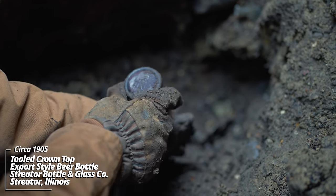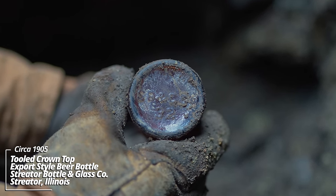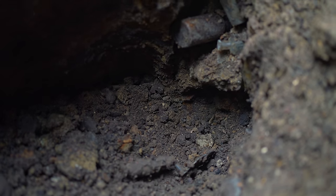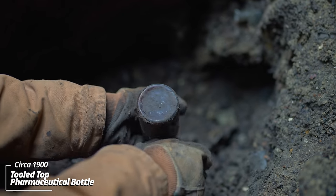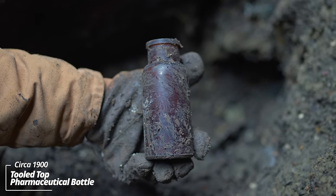Got a tooled crown top — no doubt dipped. This thing dates to probably about 1905, Streeter Bottle and Glass Company. Some kind of apothecary, maybe a pharmaceutical type bottle — tooled top.